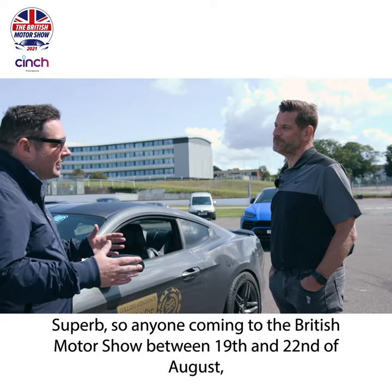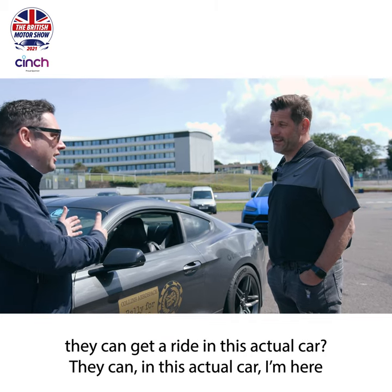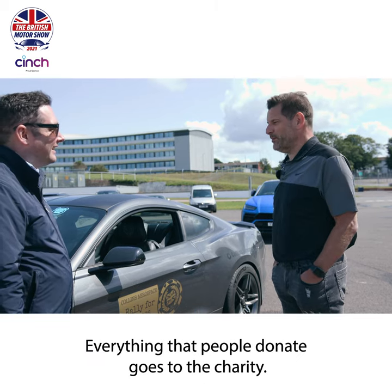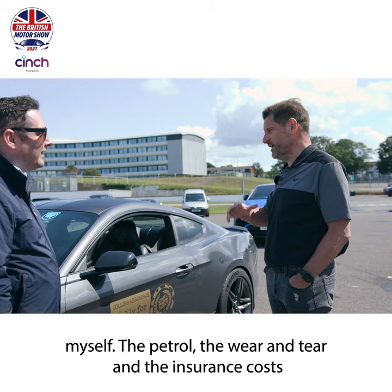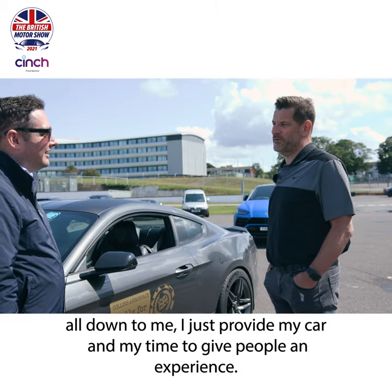So anyone coming to the British Motor Show between the 19th and 22nd of August can get a ride in this actual car. In this actual car - I'm here all four days with the Sporting Bears. Find the big yellow truck and go find the helpers. Everything that people donate goes to the charity. As an owner-driver, I cover the whole cost of the event myself - the petrol, wear and tear, and insurance. I just provide my car and my time to give people an experience.